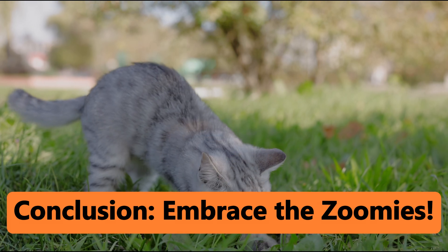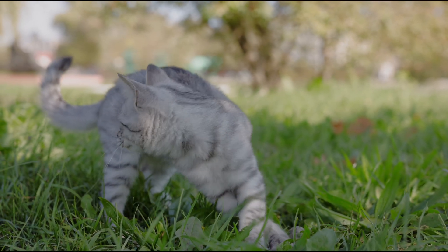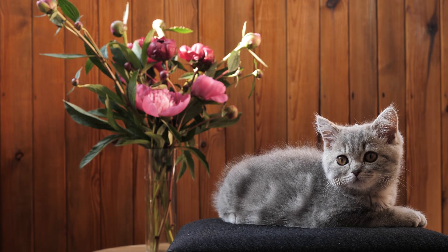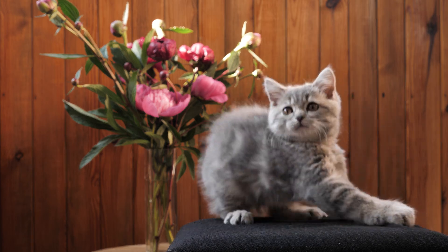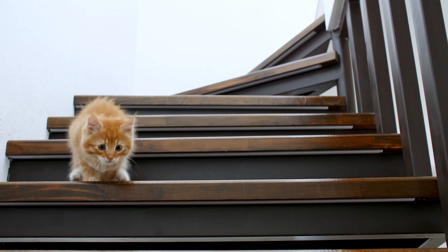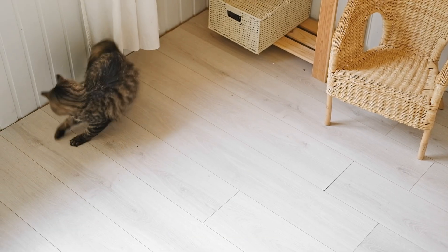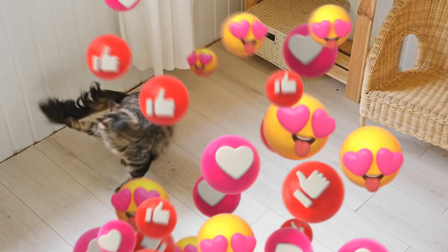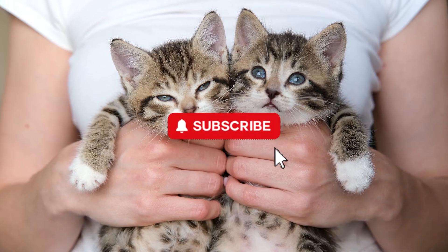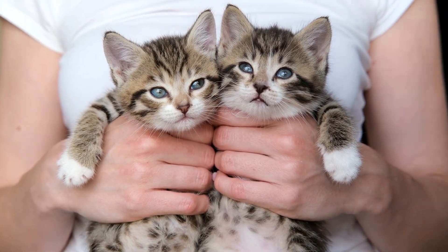Embrace the zoomies. At the end of the day, cat zoomies are just one of the many quirky, adorable things that make our feline friends so special. Instead of worrying about them, try to enjoy the show. After all, there's nothing quite as entertaining as watching your cat turn into a tiny, furry race car. And don't forget to like, comment, and subscribe for more cat content. See you next time!